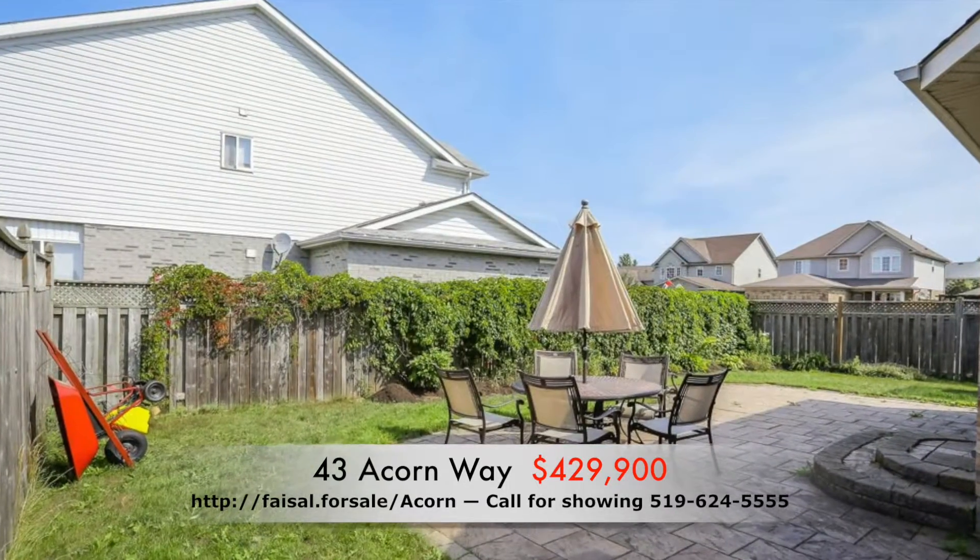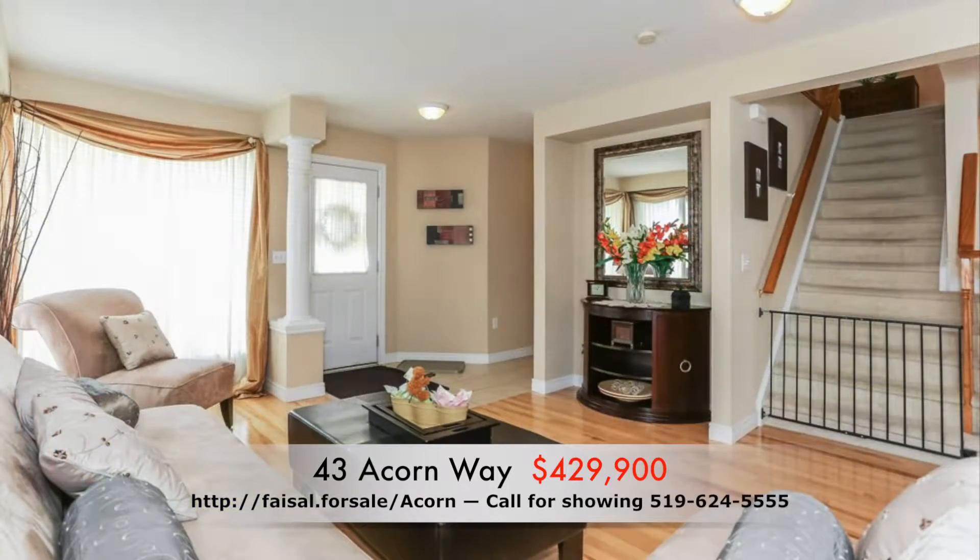Be the first to view this home. Give me a call at 519-624-5555.